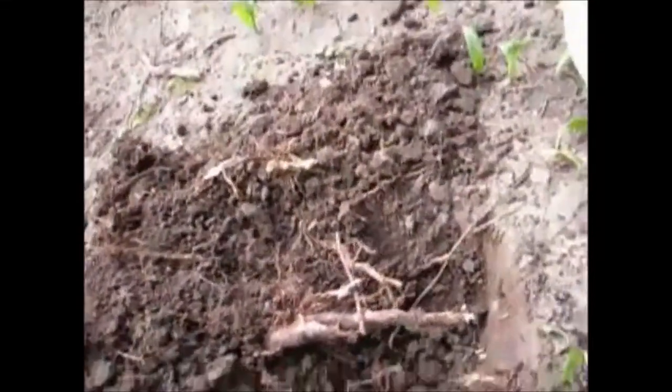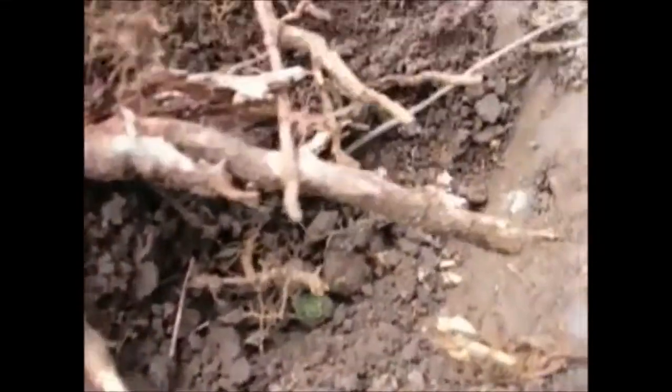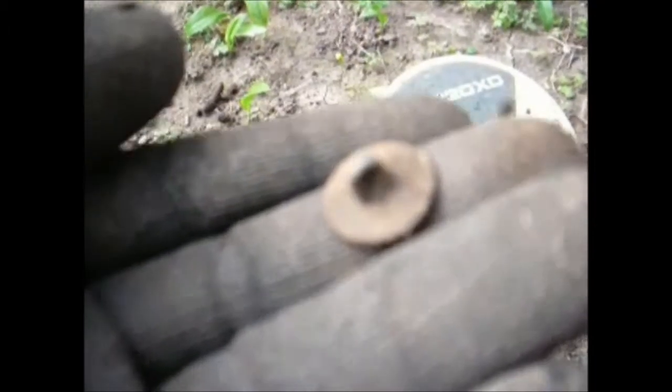Here's our next find, down about 3 to 4 inches, and we have another flat button. Doesn't look like there's anything on the front, but we might be able to get a back mark off it.